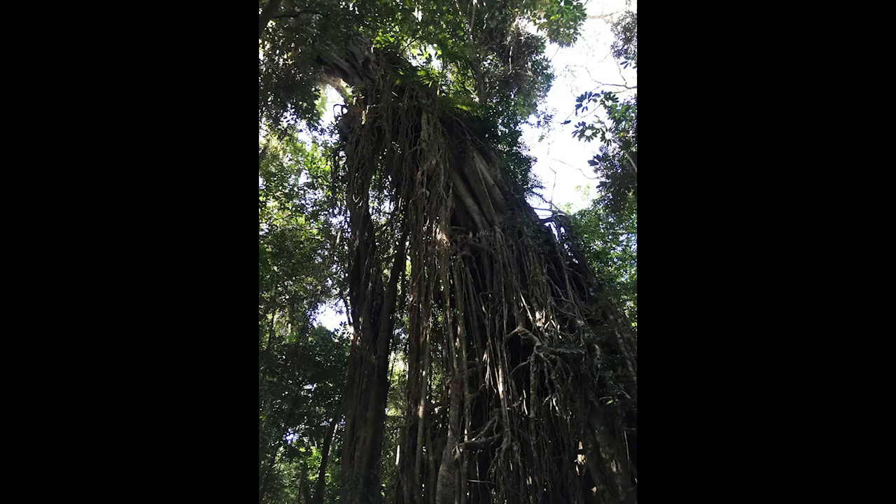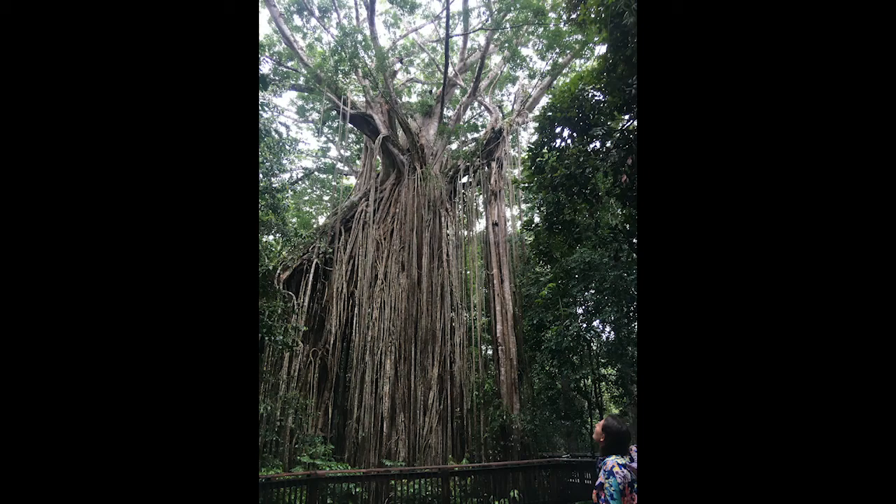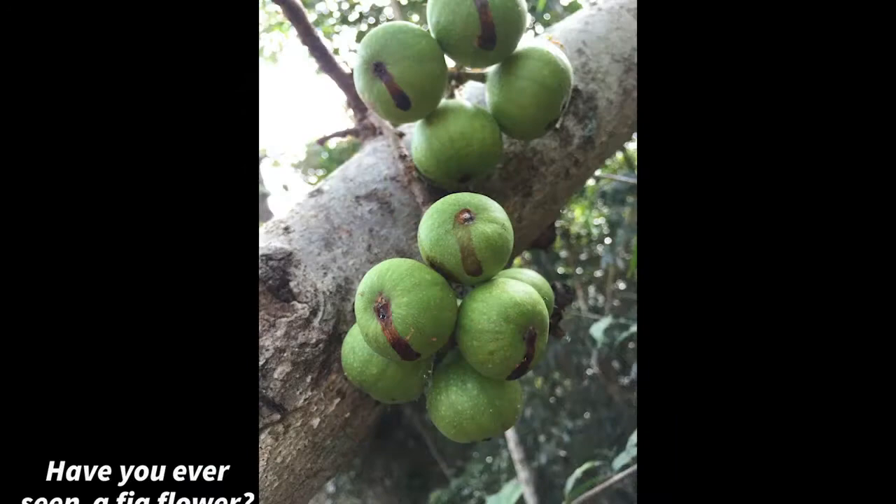This is why if you look inside a strangler fig, you often find a hollow hole where the host tree once stood. But this is not the only wonder about these strangler figs. Consider the fig and ask yourself, have you ever seen a fig flower?